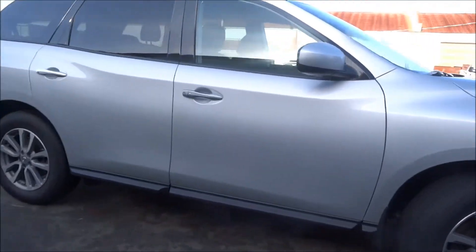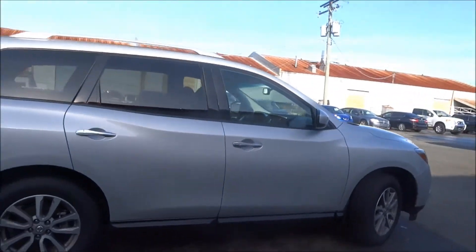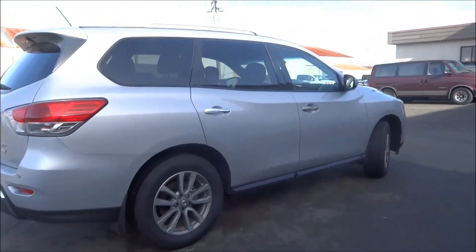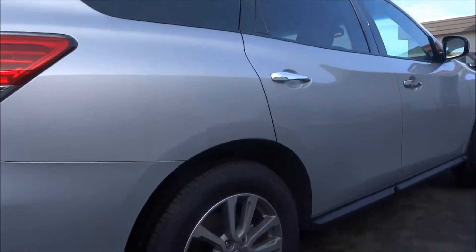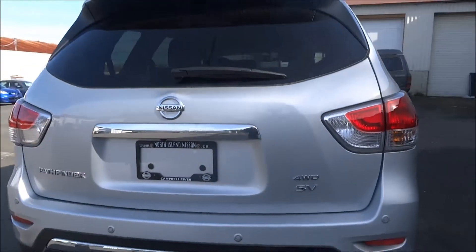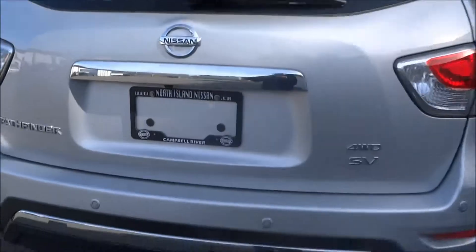Coming around the side here, I'll give you a good side shot of the vehicle. You can see the roof racks up top there. You've got your nice Toyo Open Country mud and snow rated tires as well. Of course it has all-wheel drive, as well as the backup sensors right there.